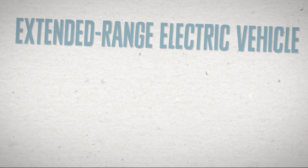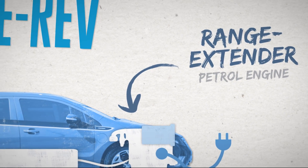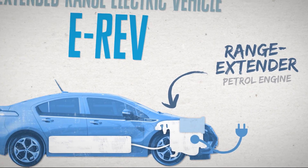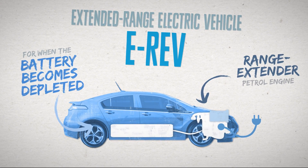An extended range electric vehicle, E-REV, is an electric car with an additional range extender petrol engine that provides extra driving range when the battery becomes depleted, by generating power to recharge the battery.